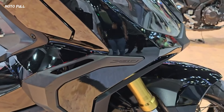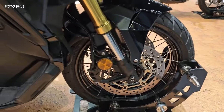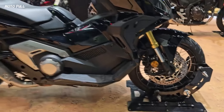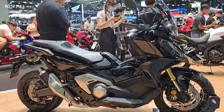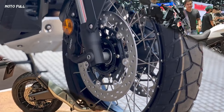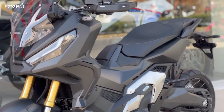Introducing the new Honda XADV Black Color Variant Edition, a bold and sophisticated upgrade that redefines the adventure motorbike experience. This edition has gained popularity across the market, achieving remarkable sales success thanks to its robust urban look, powerful engine, and unmatched versatility.